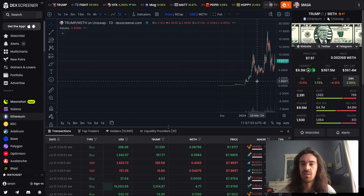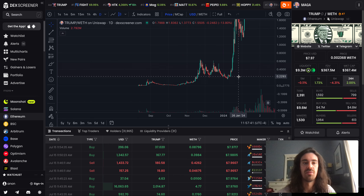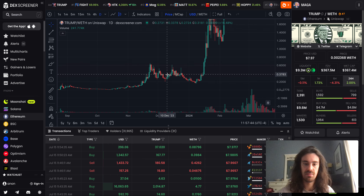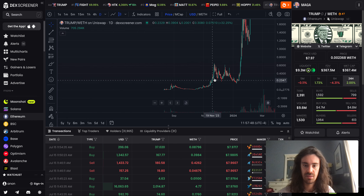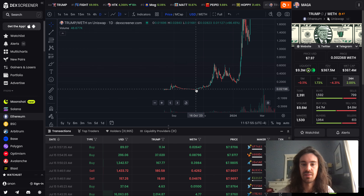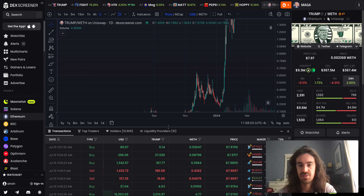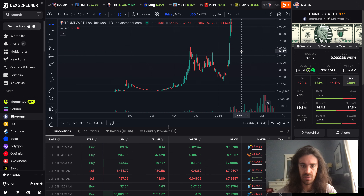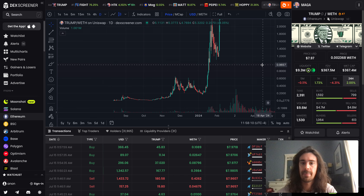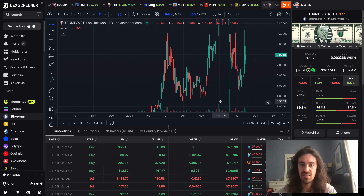Actually, Trump coin had a lot of break and retest patterns as well — simple TA. This is literally one of my biggest fades of my life. I watched this go up and faded it, literally down near a two-million-dollar market cap. Biggest fade of my life. But anyway, this chart actually looks almost too bullish. It bounced on previous support, same thing — broke through, swept liquidity a little bit, bounced somewhat on previous support.